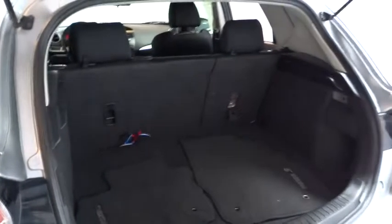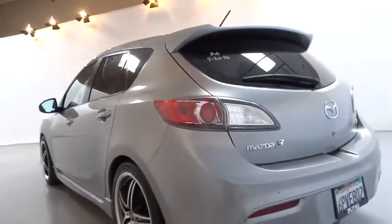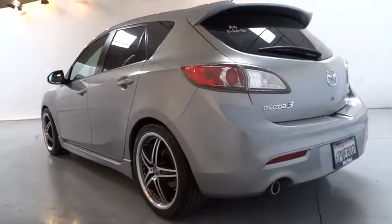Keyless entry, leather-wrapped steering wheel, Bluetooth, power steering, adjustable steering wheel, front floor mats, aluminum wheels, 6-speed manual transmission, ABS four-wheel.